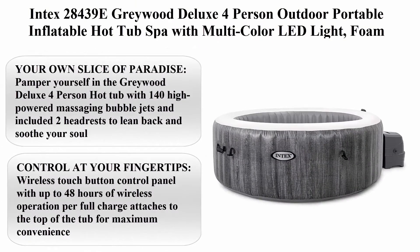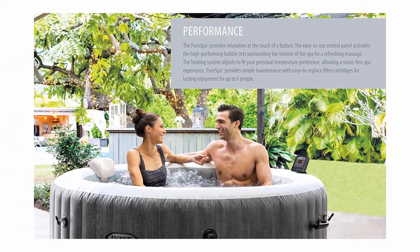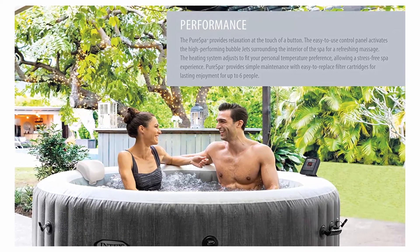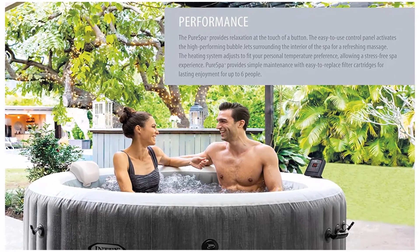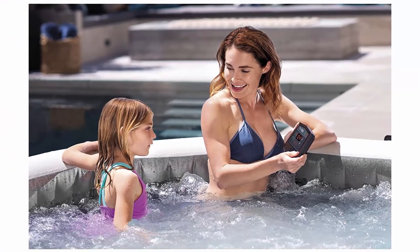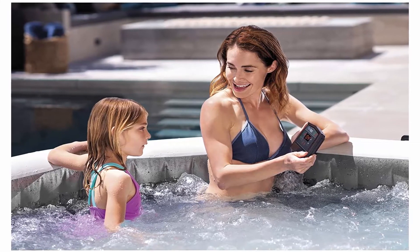Top 6. Intex 28439E Graded Deluxe 4 Person Outdoor Portable Inflatable Hot Tub Spa with multi-color LED light, foam headrests, and 140 bubble jets, grey. Pamper yourself in the Graded Deluxe 4 Person Hot Tub with 140 high-powered massaging bubble jets and two included headrests to lean back and soothe your soul.